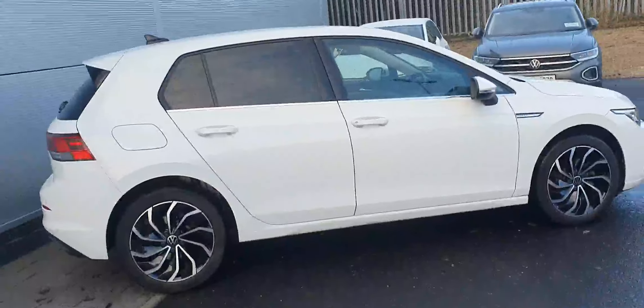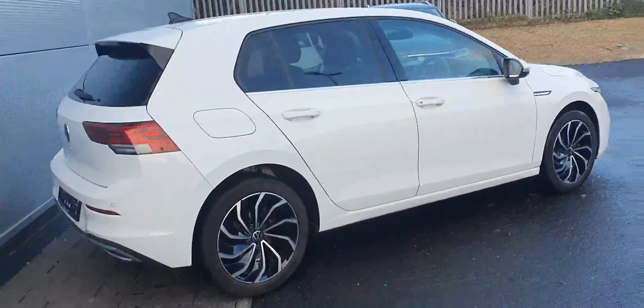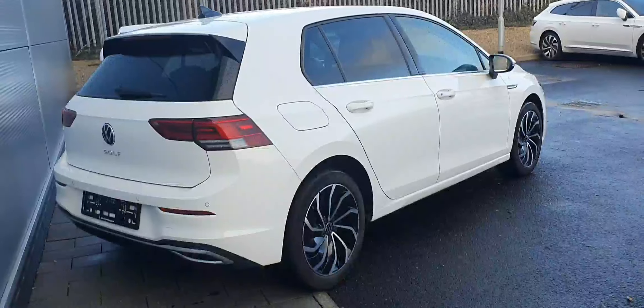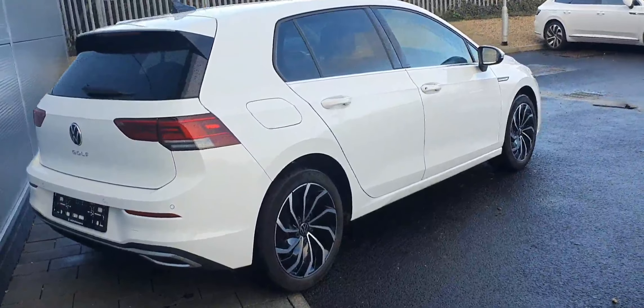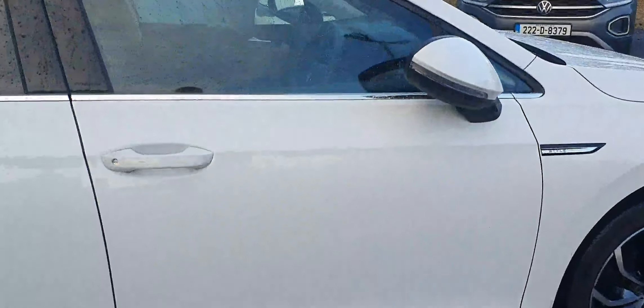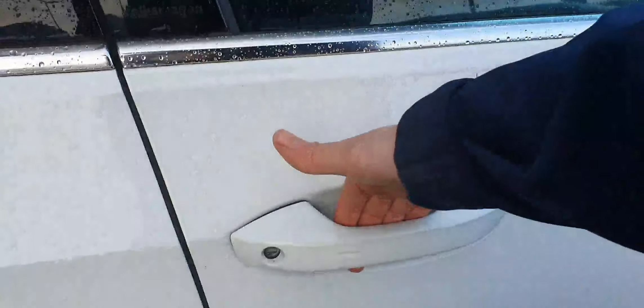The car comes with a 1.5 TSI petrol engine producing 130 horsepower and a six-speed manual gearbox. It also has all-round parking sensors, power folding mirrors, and keyless access and unlocking — so with the key in your pocket you simply grab the door handle and the car unlocks.